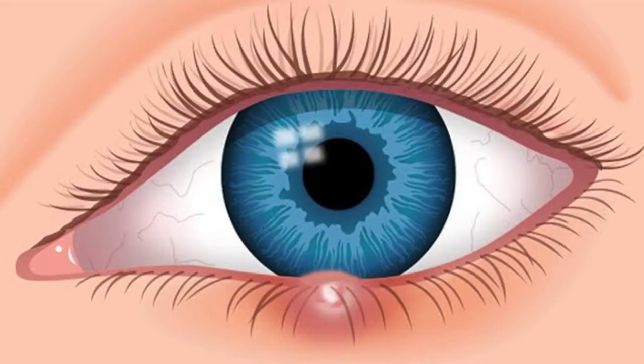What is a stye? A stye is an infection in the eyelid that causes a tender, red bump near the edge of the eye. The infection is caused by clogged oil glands or bacteria, and they can occur at the base of the eyelash or in one of the glands within the eyelid.